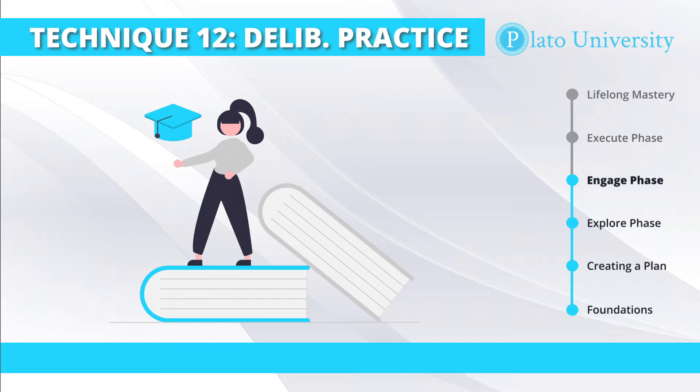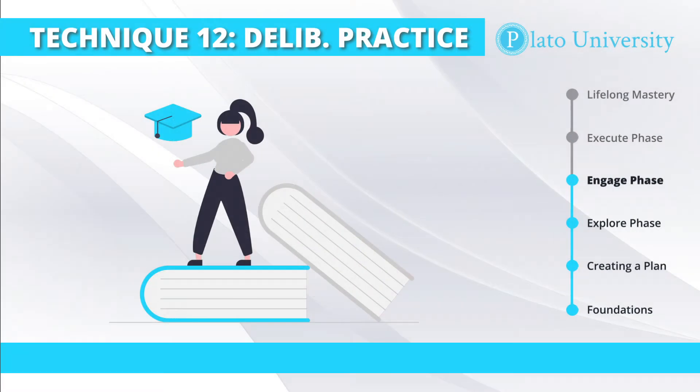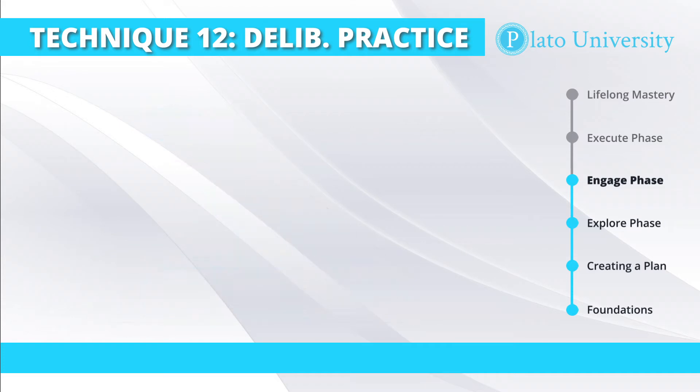Every skill course at Plato University has you practice the skill as you learn it. For example, our How to Start a Podcast course has you practice podcasting skills the entire time — crucial skills like recording a podcast episode or creating content outlines, which are practiced several times throughout the course. As you progress through the course, skills will get harder and more complex, adding on to the foundational ones you learned in the beginning and continuing to practice those all the way till the end.